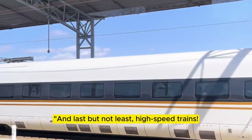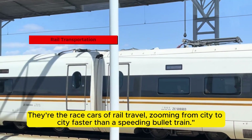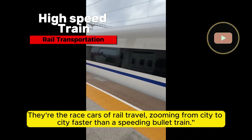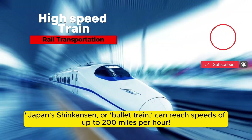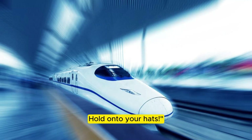And last but not least, high-speed trains — they're the race cars of rail travel, zooming from city to city faster than a speeding bullet. Japan's Shinkansen, or bullet train, can reach speeds of up to 200 miles per hour. Hold on to your hats!